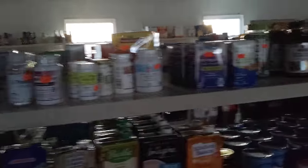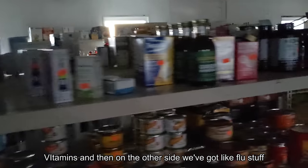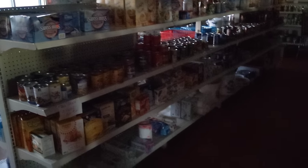So you've got vitamins and things back here — vitamins and minerals. I would get like food stuff for illness. You also have some baking stuff here, pancake mix and things like that. Some canned goods right there.